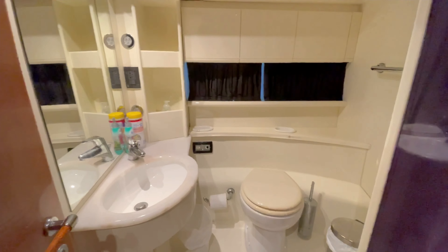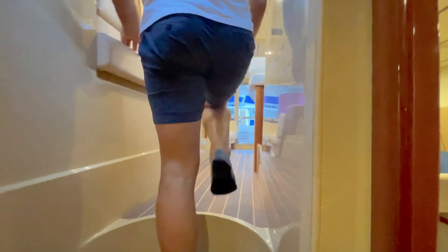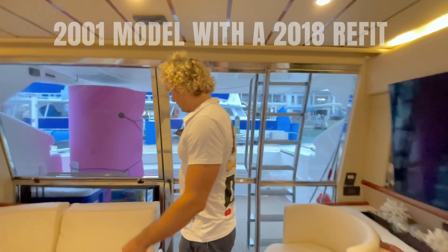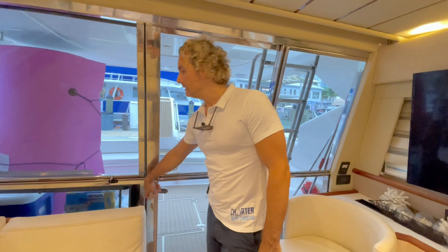All in all we have three cabins and two heads in this vessel, plus the crew quarters on the other end. It's an older model but has a really great sense of space and it's very fashionable.